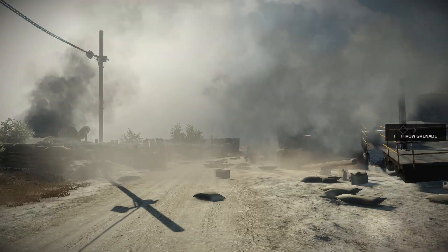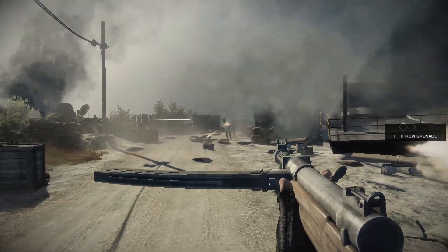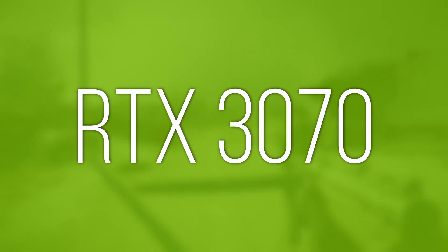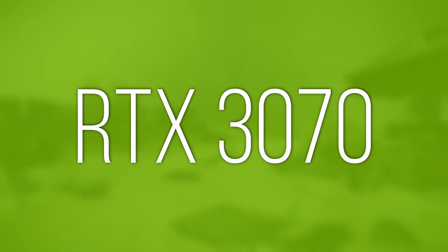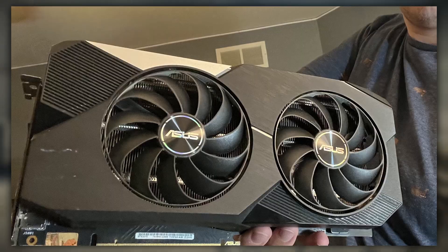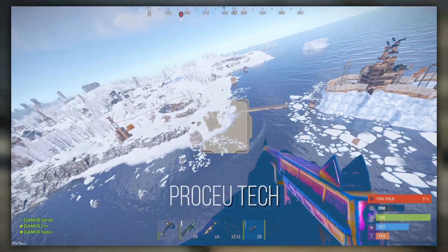Starting off with a card I never thought I'd be talking about in this fashion, considering I still think it's a rather high-end offering — the RTX 3070. Even though it features only 8GB of memory, it has an incredibly powerful GA104-based GPU that can power through almost any modern game at 1440p at beyond comfortable frame rates. Coming in at between $230 and $280 used, this card might require some sacrifices on texture quality, but it's still incredibly powerful. My most recent review put it as a solid 1080p and 1440p option, with 4K being possible at or around 60Hz if you're comfortable using DLSS.